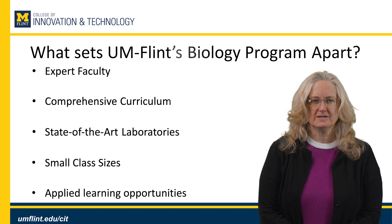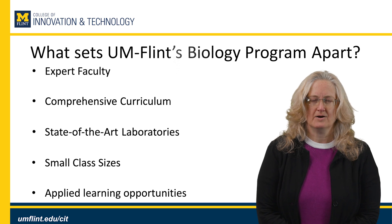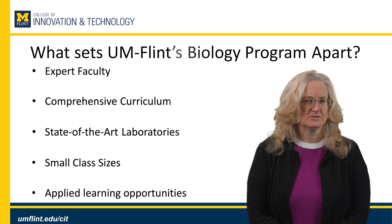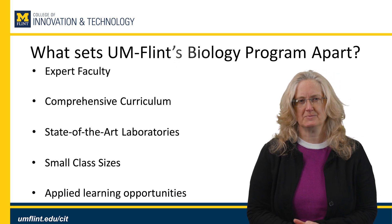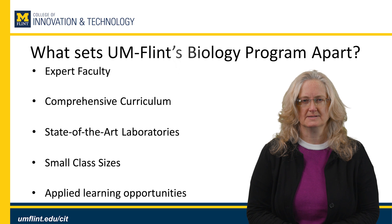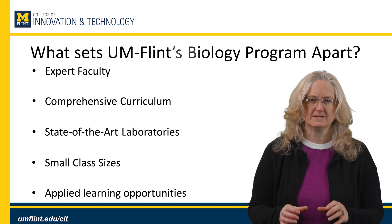We have a comprehensive curriculum which I'll introduce to you in upcoming slides. Our laboratories are state-of-the-art and some were just recently updated. We also have small class sizes which gives students an opportunity to work closely with faculty, and courses are often lab intensive or field intensive where new techniques are taught.